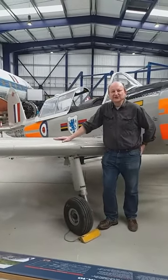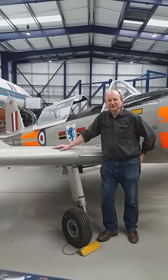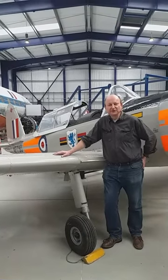De Havilland Canada, DHC-1 Chipmunk. De Havilland had a subsidiary company in Canada right the way through the war. After the war, De Havilland Canada started designing and building their own aircraft, their own series of planes. The first one they built was the chipmunk. It was the replacement for the Tiger Moth trainer.